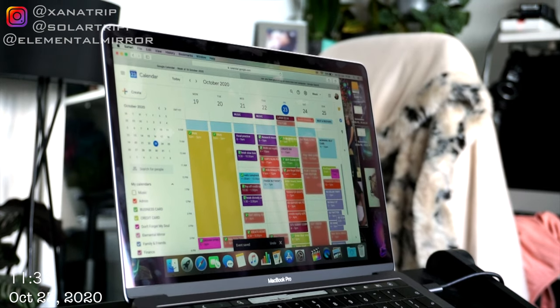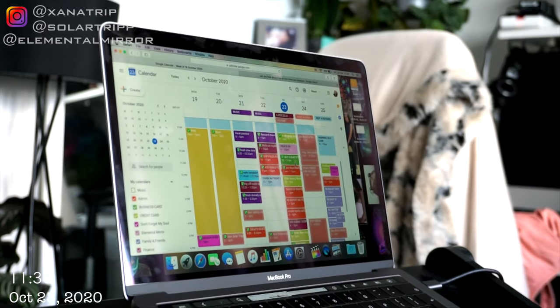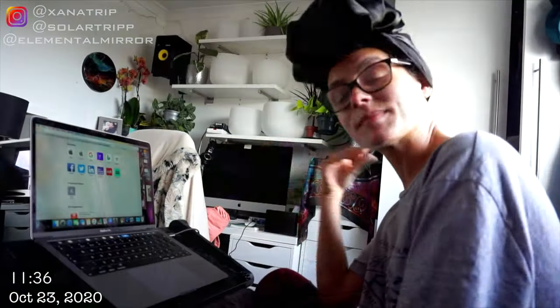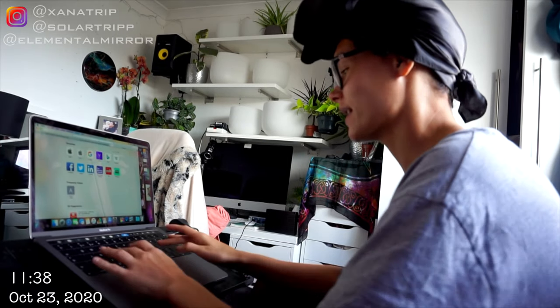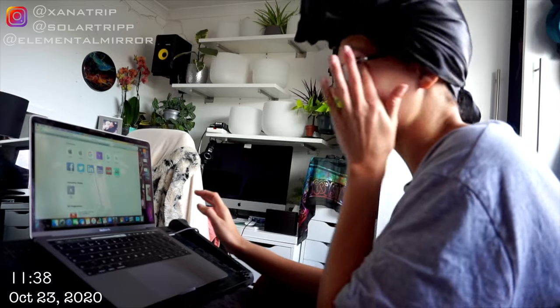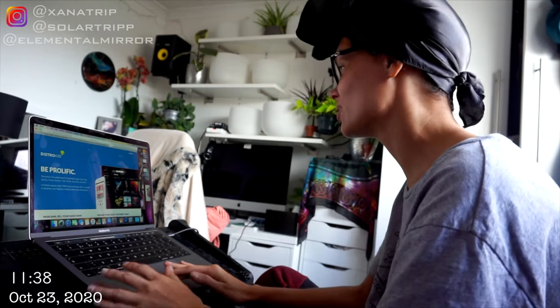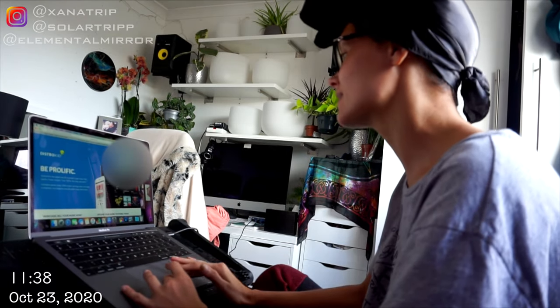Oh, I didn't add the beauty blender — that was why I went on there. I'm going to just do that right now. I did the subscribe and save for the beauty blender because I always forget to order it.